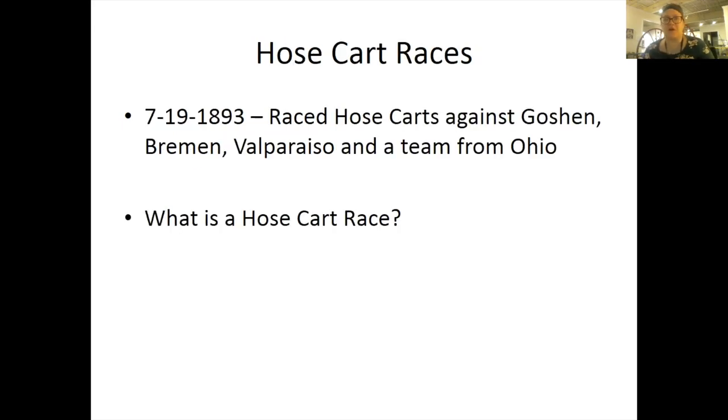Hose cart races: I found this instance in the Napanee newspaper. On July 19th, 1893, they raced hose carts against Napanee, Bremen, Valparaiso, and a team from Ohio. This is where they would actually race hose carts and have winners. These were really, really dangerous — you could get injured, trampled, or run over by a hose cart.